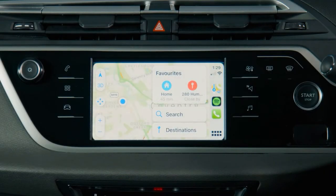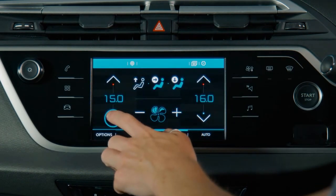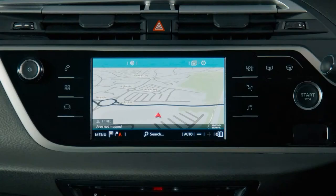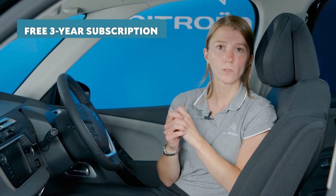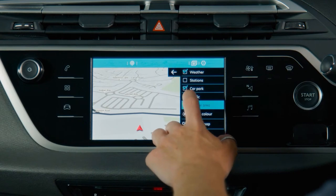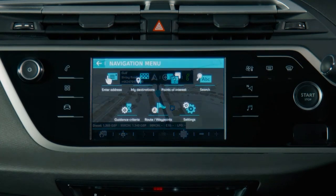Just as we saw on Citroen Berlingo, in Grand C4 Space Tourer the Citroen Advanced Comfort Programme extends into the car's connectivity technology. Using Mirror Screen, the 7-inch colour capacitive touchscreen is the window into your smartphone apps, as well as where you control the dual-zone automatic air conditioning, DAB digital radio and Bluetooth. The colour reversing camera also displays on the touchscreen, as does Citroen Connect Nav, which comes as standard. Citroen Connect Nav also comes with a free 3-year subscription on all new car orders to connected navigation pack services, giving you real-time traffic information, speed cameras, petrol station locations and fuel prices, local weather conditions, and points of interest along your route.